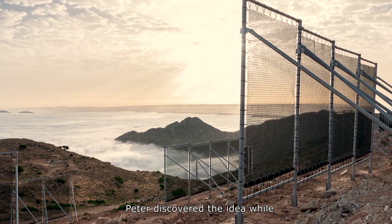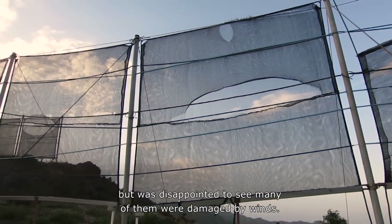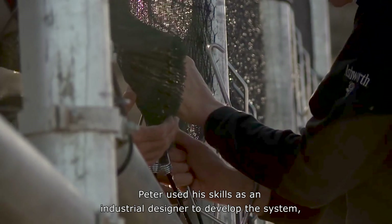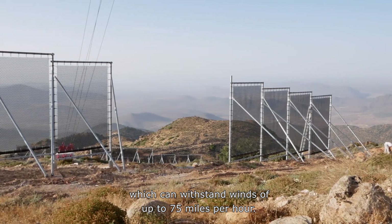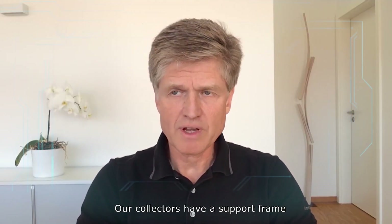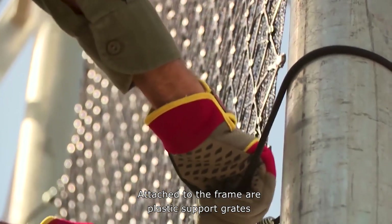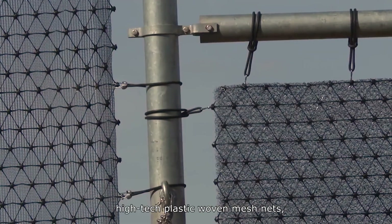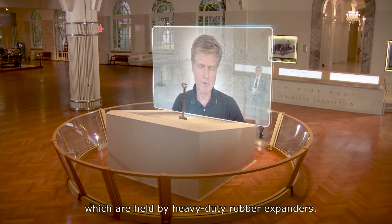Peter discovered the idea while visiting Africa a few years ago. He'd seen fog collectors in the region, but was disappointed to see many of them were damaged by winds. Peter used his skills as an industrial designer to develop the system, which can withstand winds of up to 75 miles per hour. The collectors have a support frame made of steel pipes and stand 20 feet high, with plastic support grids holding three-dimensional, high-tech plastic woven mesh nets, which are held by heavy-duty rubber expanders.